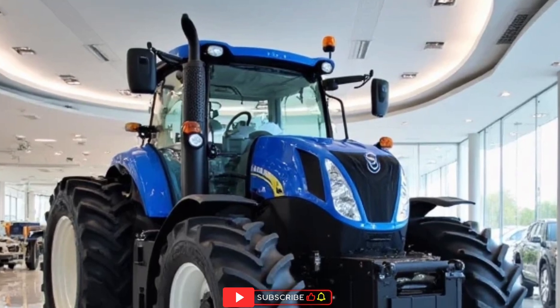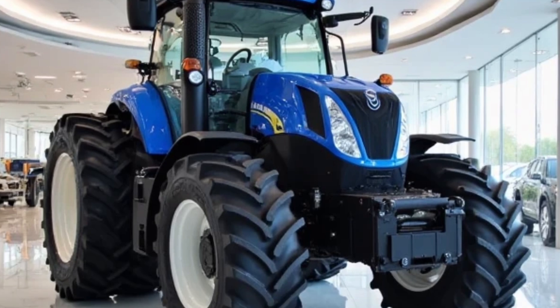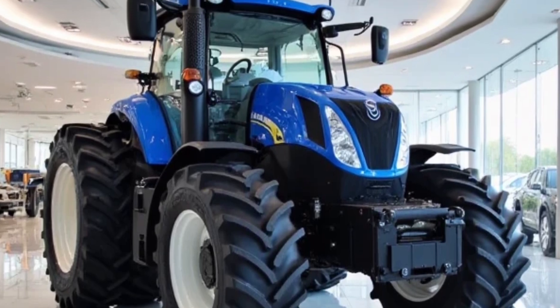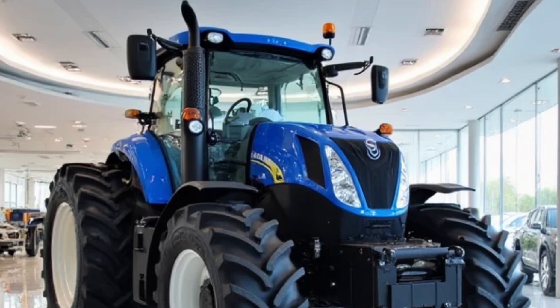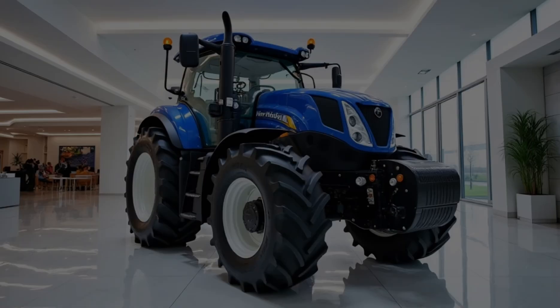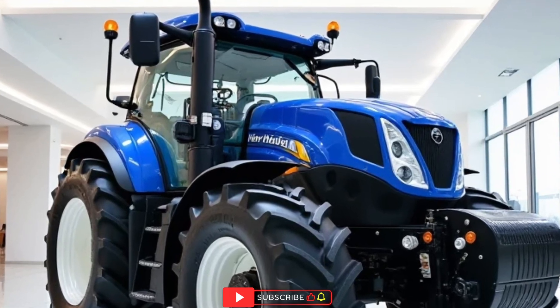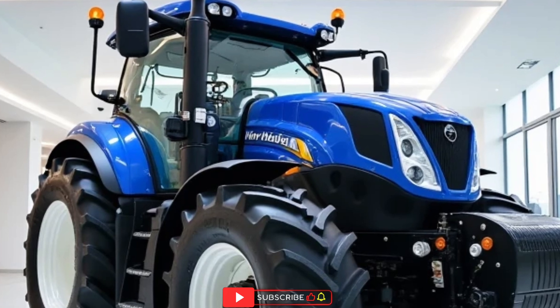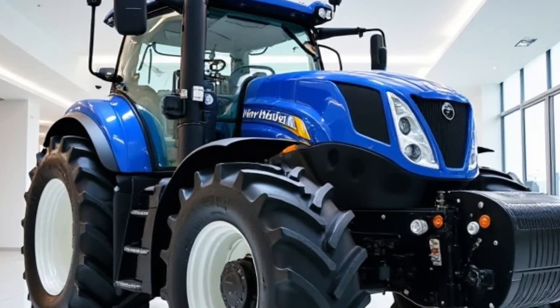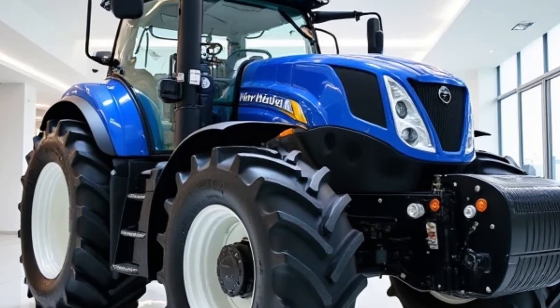The exterior design is equally impressive. The signature bright New Holland blue paint isn't just for looks — it's a statement. It signals heritage, trust, and a legacy of performance that farmers recognize instantly. Modern LED lighting ensures the work doesn't stop when the sun goes down, illuminating vast fields with clarity and confidence. The heavy-duty frame and robust tires are built to tackle the toughest terrains and the heaviest loads without flinching.